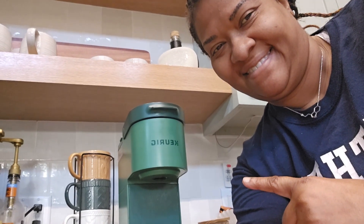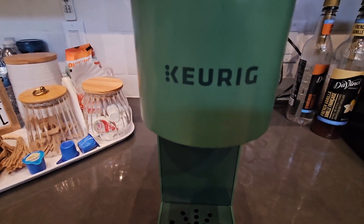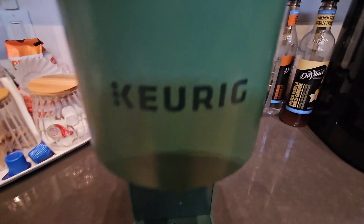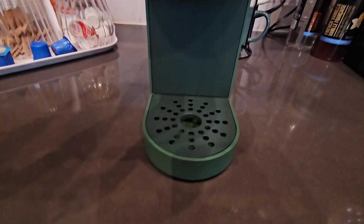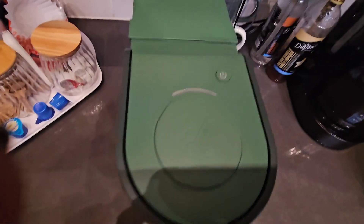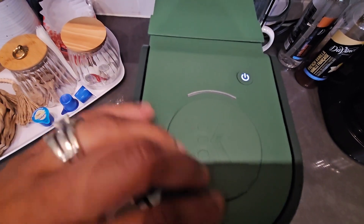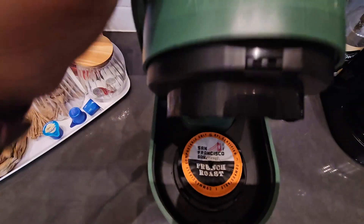Hey y'all, it's Avia. Today I will be reviewing this fantastic Evergreen Keurig K Mini single serve coffee maker. I had the pleasure of using this gem during my stay at a cozy vacation cabin in the heart of Broken Bow, Oklahoma. The cabin had a rustic charm, and this coffee maker added a pop of color and convenience to the cabin's kitchen.